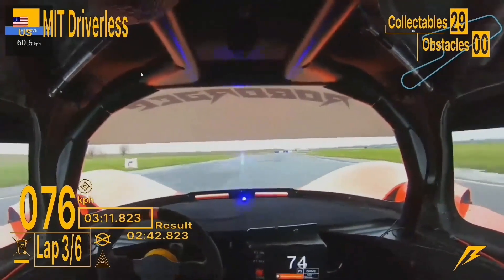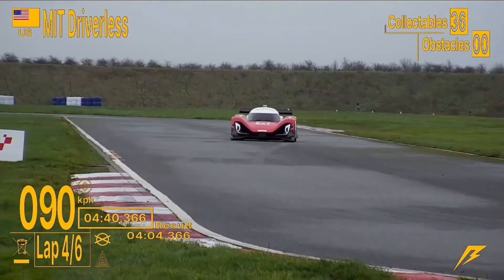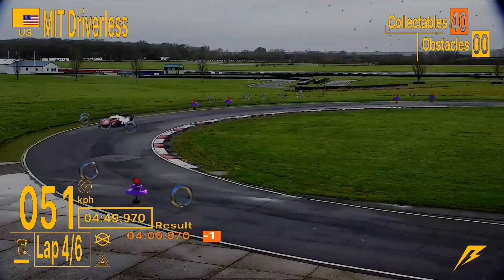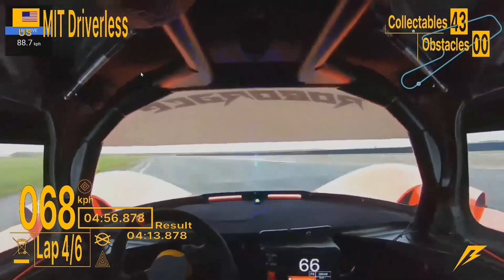This self-driving race car is one of the biggest coding projects I've ever worked on in my free time. This is my team's autonomous race car driving itself in a competition called Robo Race. In Robo Race, a real race car is on a real track somewhere in the world trying to avoid virtual obstacles while collecting virtual rewards. In this video, I'm going to talk about Robo Race rounds three and four, and what it's like to be an engineer on MIT Driverless — a team trying to go for a top place finish — and all the technical difficulties we've encountered and how we're thinking about working through them.